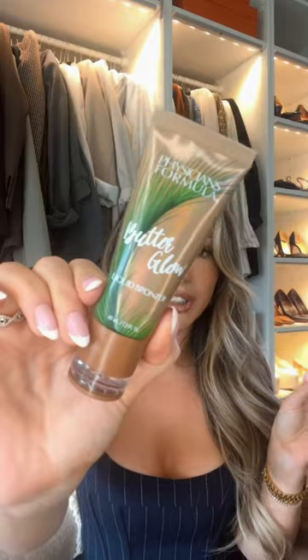D-Bronzy has officially been replaced with this Physician's Formula Butter Glow Liquid Bronzer. I like this one because it gives you a tiny little bit of coverage — if you mix this with your moisturizer, it's going to give you a really nice bronzy glow and also even out your complexion.